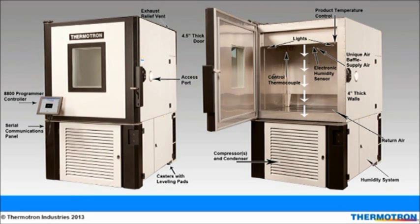Here is an example of how a typical chamber is laid out. Starting clockwise with the serial communications panel on the left, you will find the control system right above it. On the top right is where chamber pressures are released through the exhaust relief vent. Next is an access port that allows wires and thermocouples to be placed on the product under test and hooked up to data acquisition equipment on the outside. Lastly, casters allow for easy chamber maneuvering.